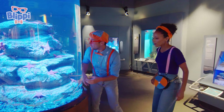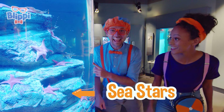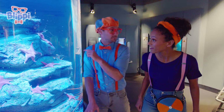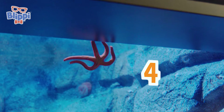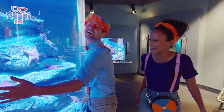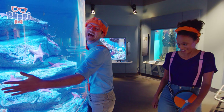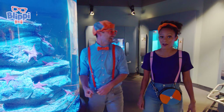Check it out — they look so pretty! They're all hugging this rock! I like acting like a sea star! You look just like it, Blippi! That's silly! Shall we keep exploring? Yeah, let's go!